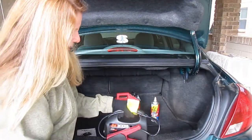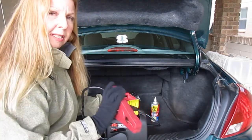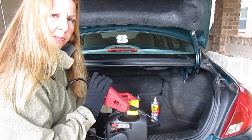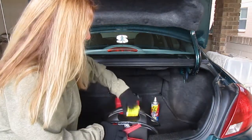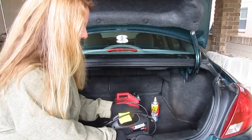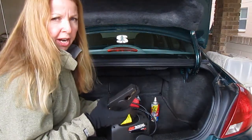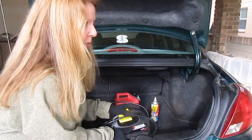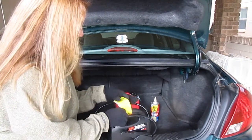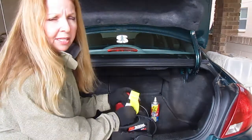When you have a battery problem, you unclip the red and clip it onto the positive part of your car. Then you take the black and clip that onto a metal part of the car. Then you go and start the car — turn the key and it should start right up.